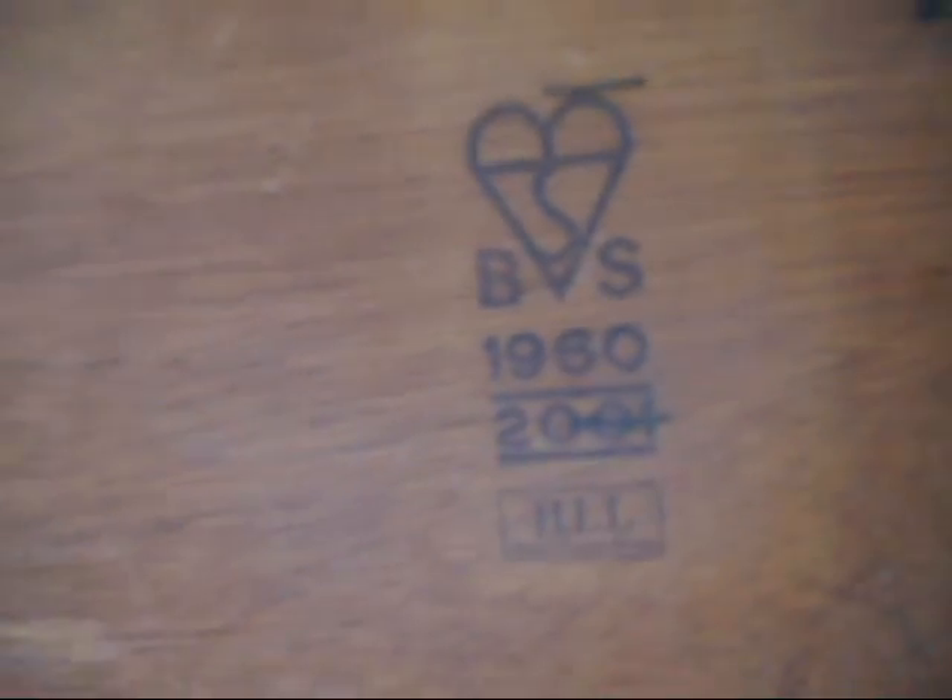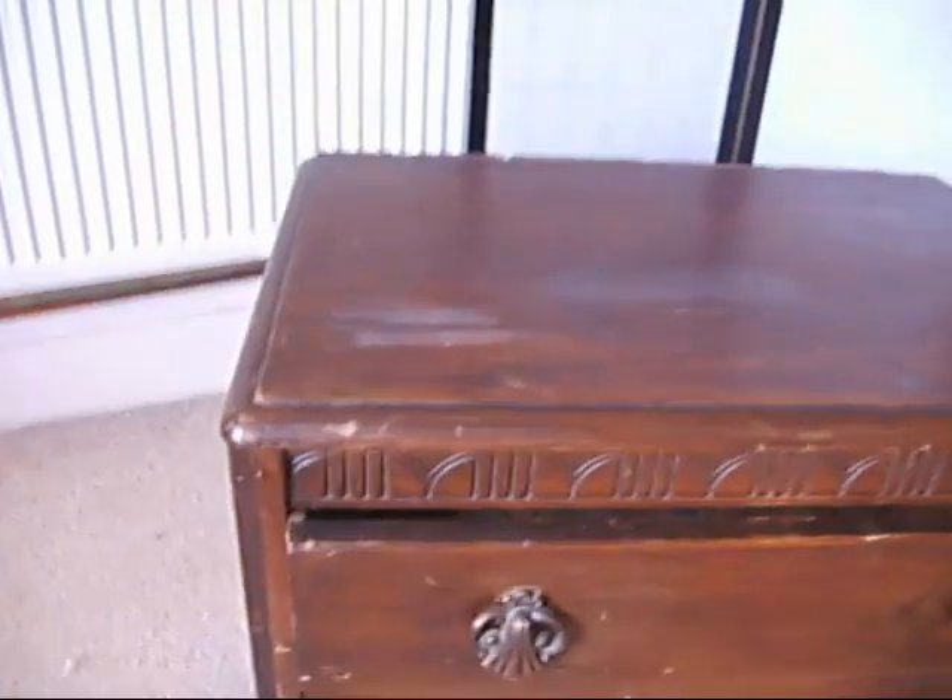It has got a maker's stamp on the back — HLL, registered trademark and a British Standard kite mark, dated 1960 to 2001. I think it's a lot older than that though — probably more 1940s or 1950s, this one.